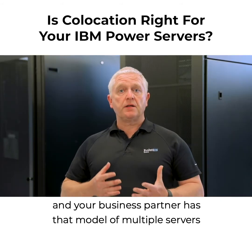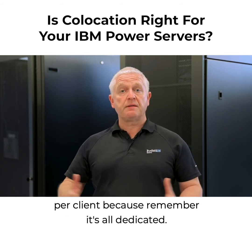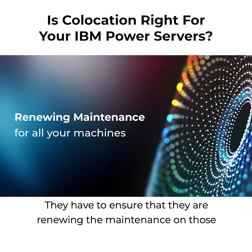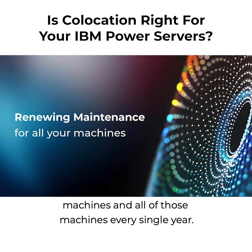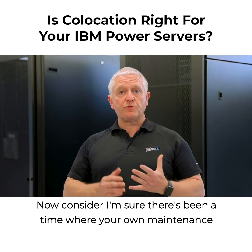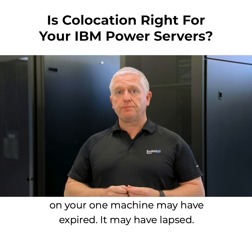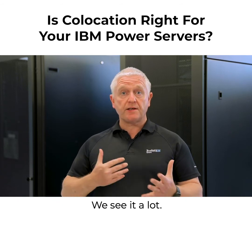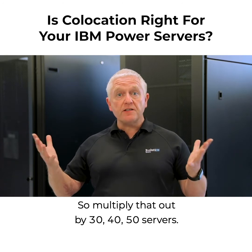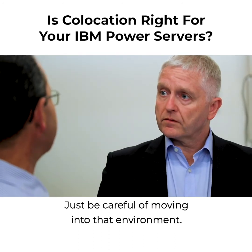If you're moving your IBM I into a co-location environment and your business partner has that model of multiple servers per client — because remember, it's all dedicated — they have to ensure that they are renewing the maintenance on all of those machines every single year. Consider, I'm sure there's been a time where your own maintenance on your one machine may have expired or lapsed — we see it a lot. So multiply that out by 30, 40, 50 servers. It's a lot to look after. Just be careful of moving into that environment.